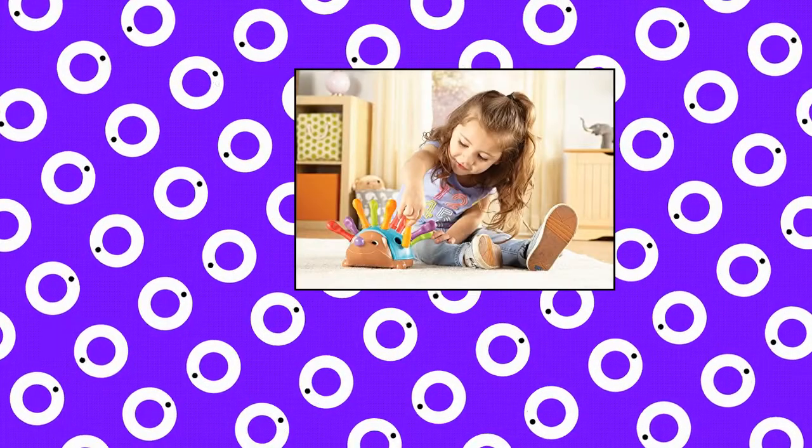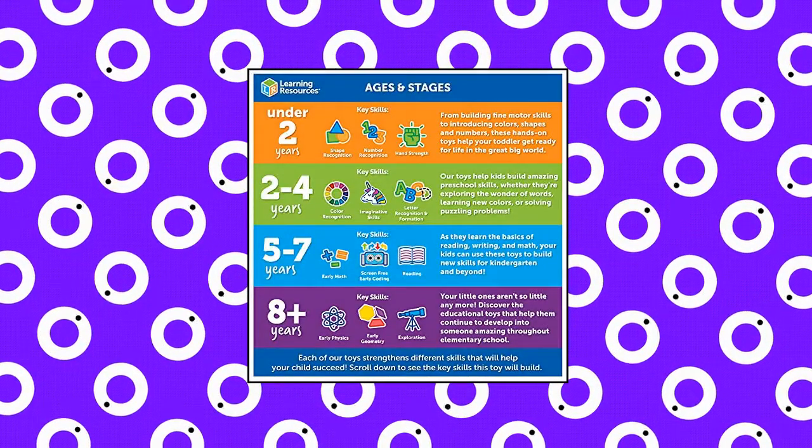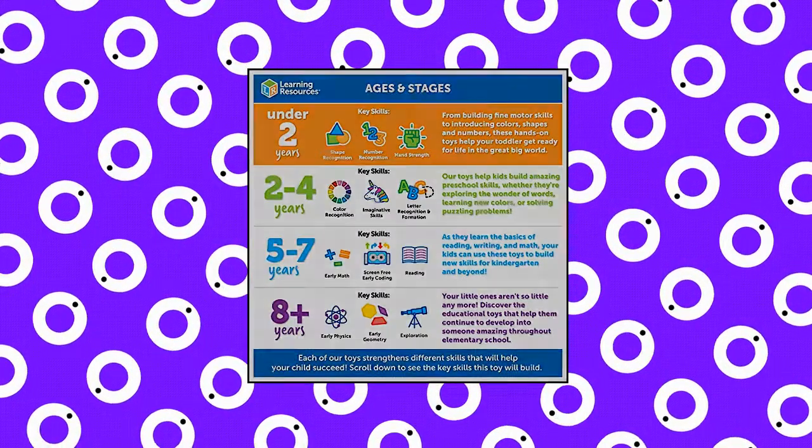Fine motor intrinsic toys come with easy to grasp pieces that are just the right size for little toddler and preschool hands to hold. Fine motor set includes a two-piece hedgehog about six inches in diameter, 12 quills, and an activity guide.